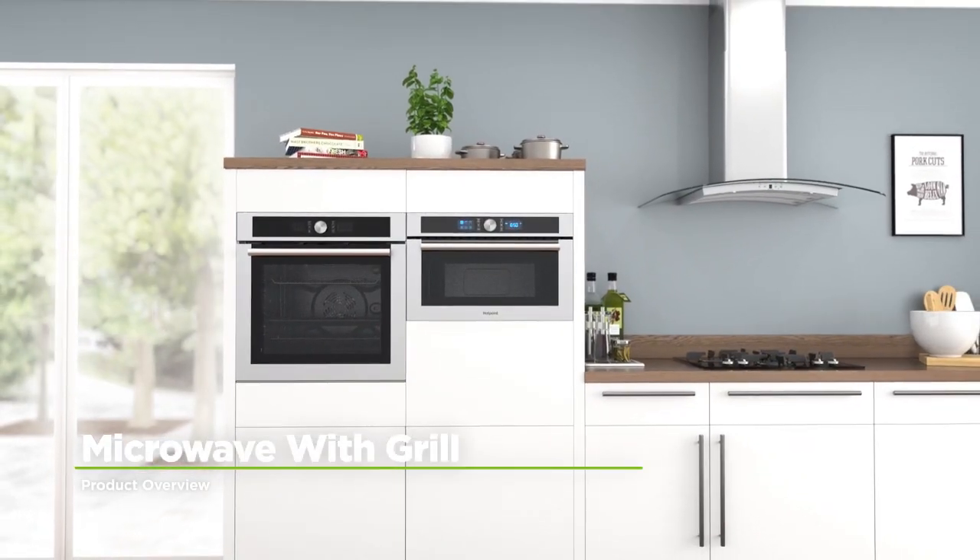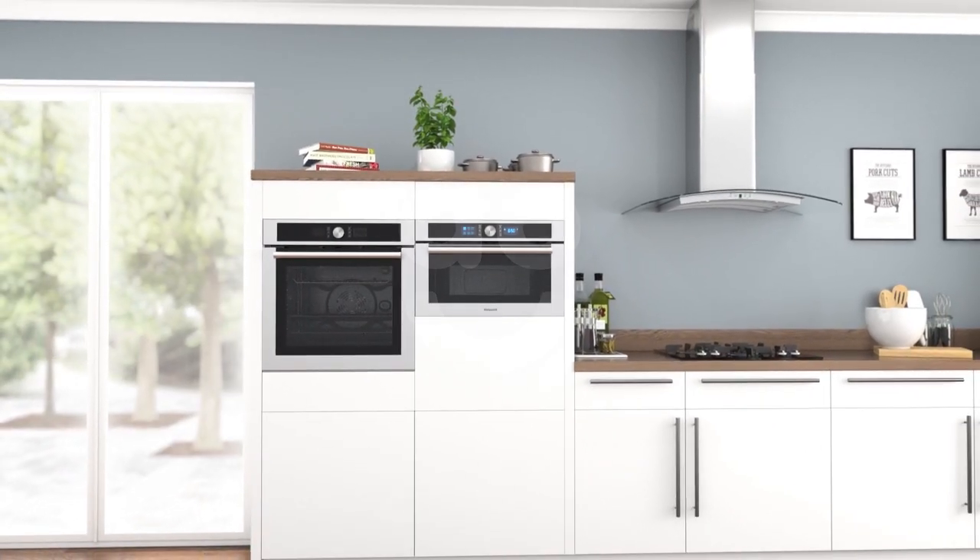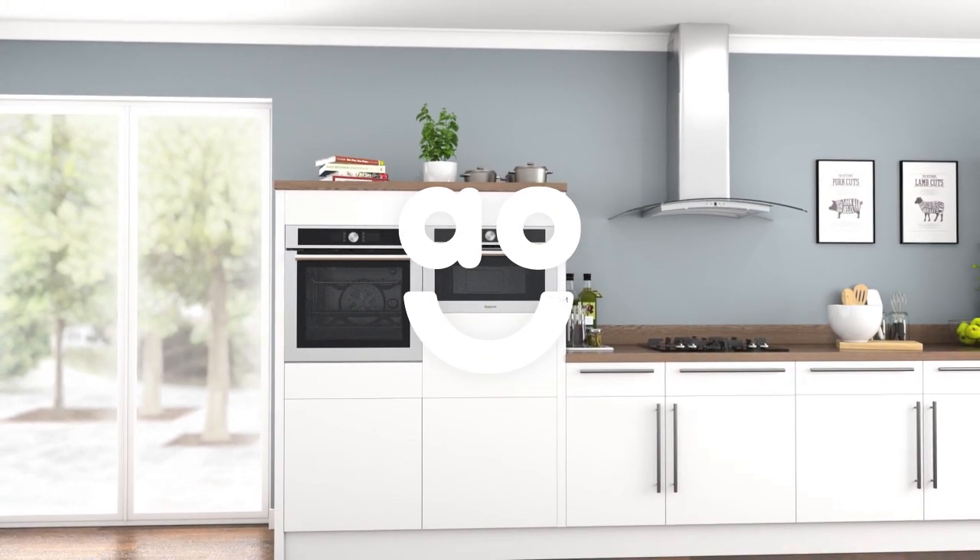If you're looking for a built-in microwave with innovative technology, this excellent stainless steel model from Hotpoint is an ideal choice.